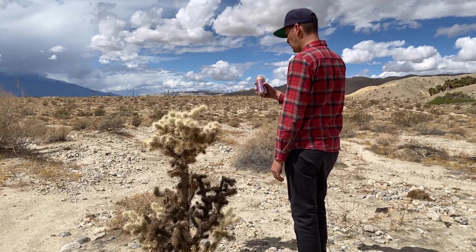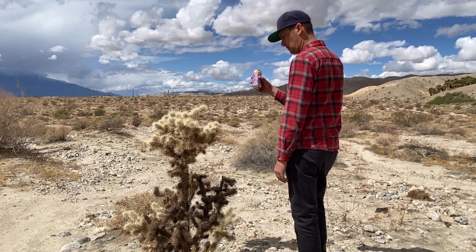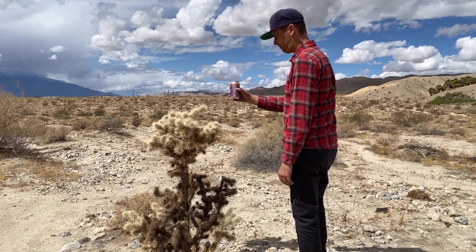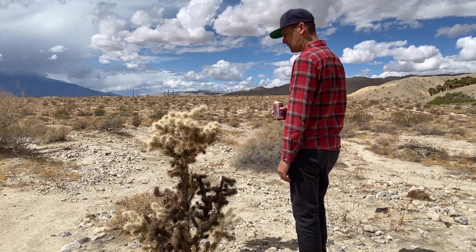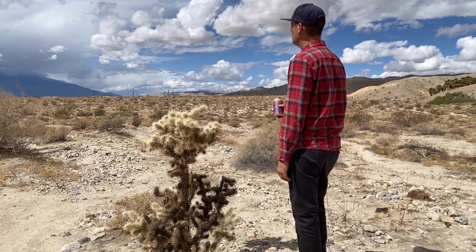Oh yeah, sparkling water — grapefruit. Want to try some? It's not bad. It says 'naturally essenced.' You know what that means? Yeah, I'm eating it.